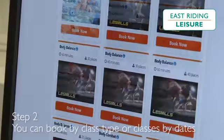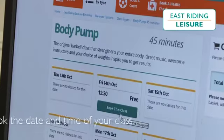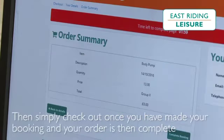Step 2: You can book by class type or classes by dates. Select and book the date and time of your class. Step 3: Then simply check out once you have made your booking and your order is then complete.